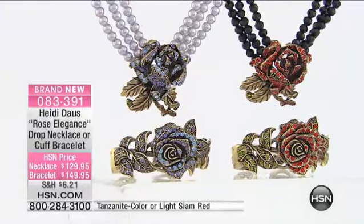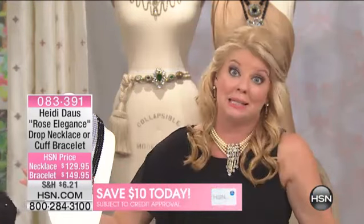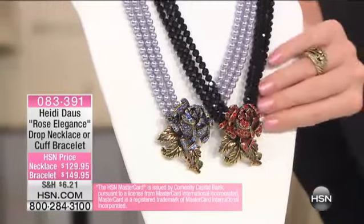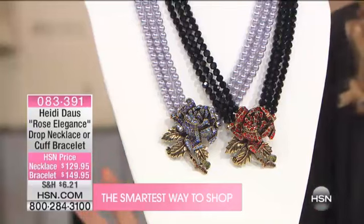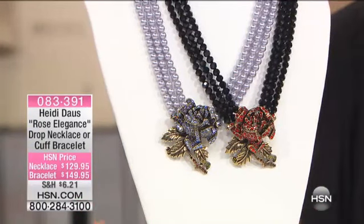This is one of those examples where Heidi collectors out there, if you wait too long — because we don't bring in thousands of any one piece unless it's a Today's Special, and that's something we work basically close to a year to do because of all the hand craftsmanship and setting of the stones. Point being, this sold out so fast in the black and the red that so many of you called in and wrote to Heidi: please, Heidi, bring that rose collection back.